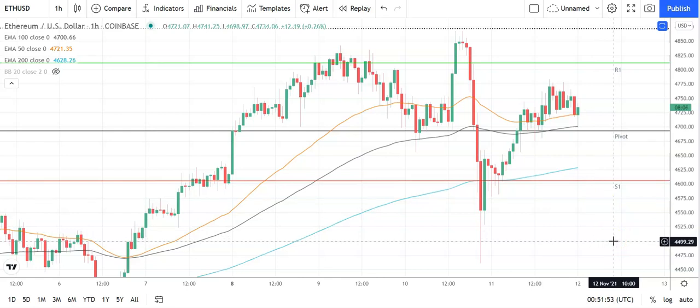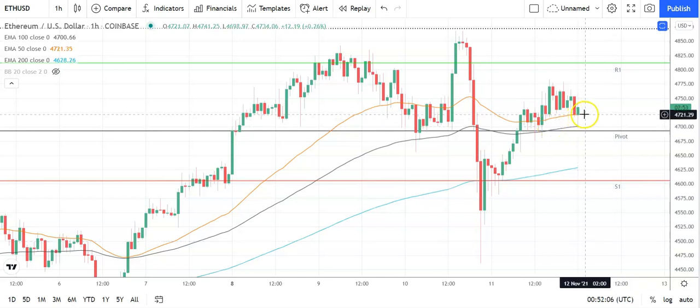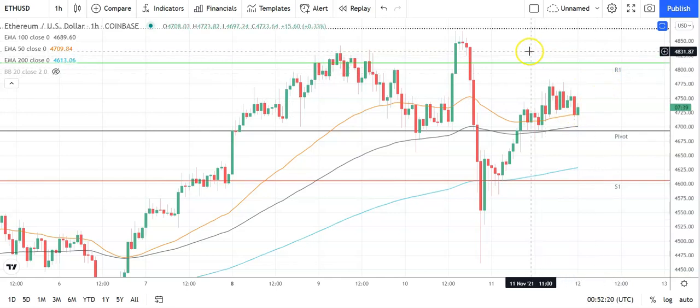Barring an extended fall on the day, Ethereum should avoid sub-4,500 levels. The second major support level sits at 4,489. Looking at the MAs, the 50 is holding its ground against the 100 and the 200, providing some early morning support. Key would be for Ethereum to break out from that 50 MA and move back through to 4,800 levels to then target 5,000 levels.